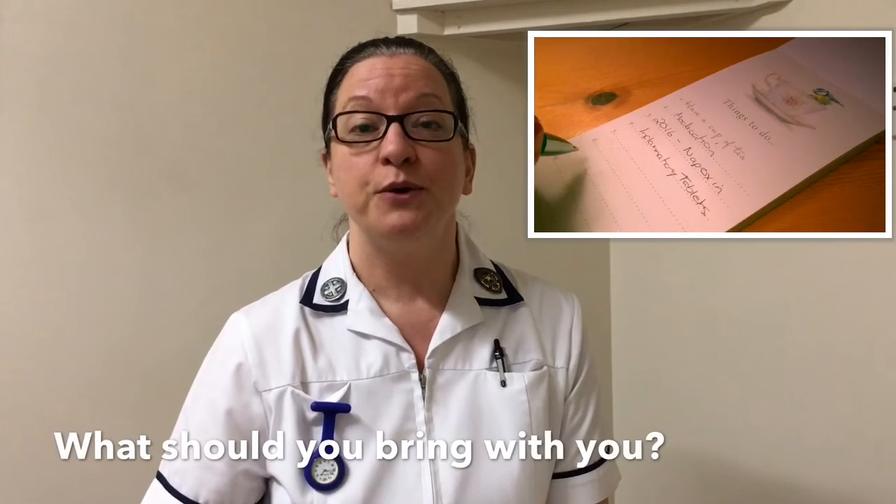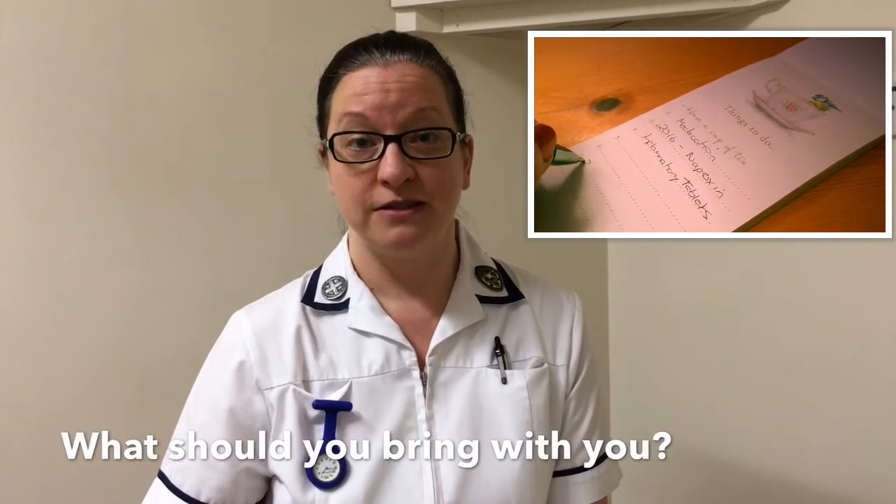In this short video, I'm just going to talk to you about what to expect on your first visit to the physiotherapy department after you've been referred by your GP or consultant. The first thing most people want to know is what they need to bring with them. If you can bring a list of your current medications, including the names and the dosages — bringing your repeat prescription list is really useful.